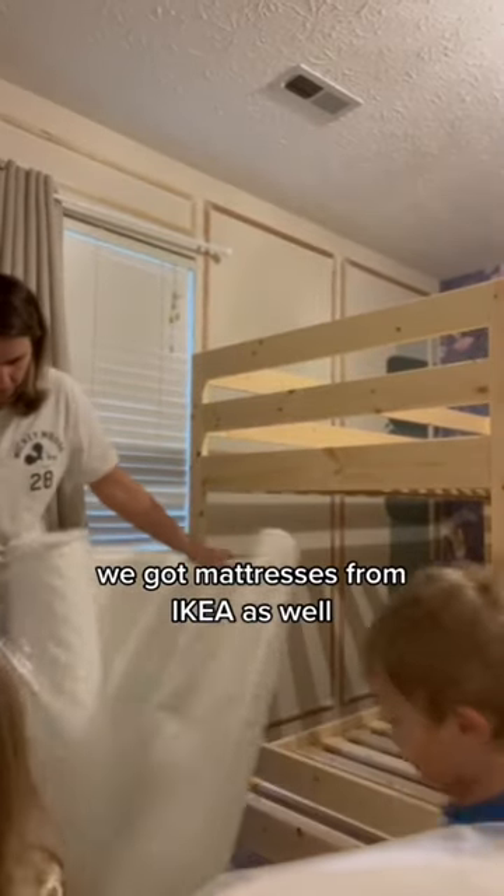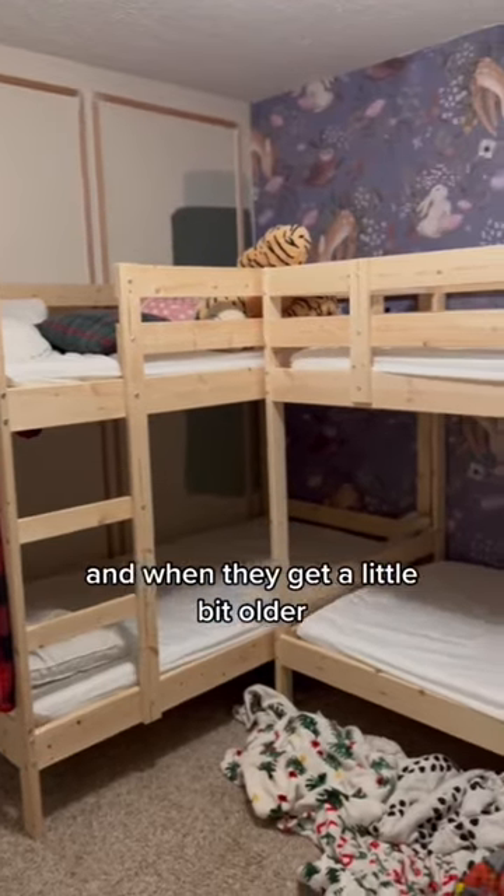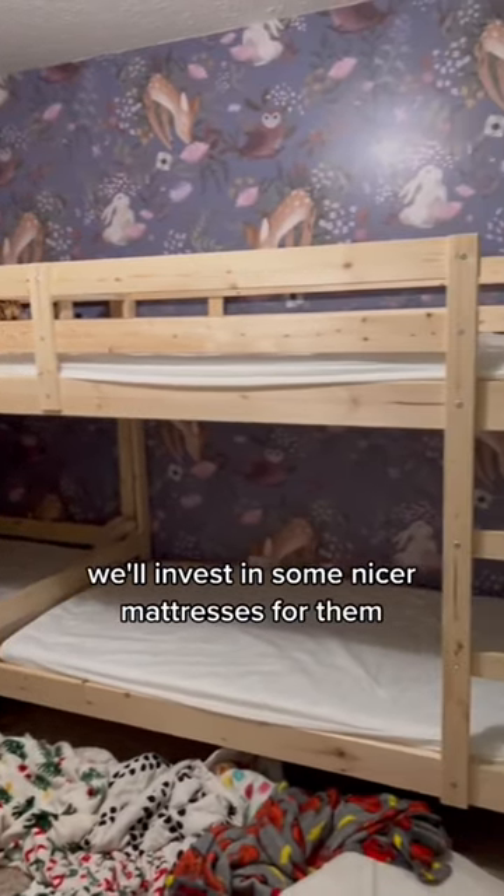We got mattresses from Ikea as well. The covers on these are washable, and when they get a little bit older we'll invest in some nicer mattresses for them.